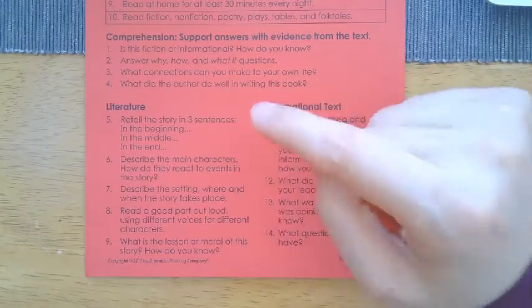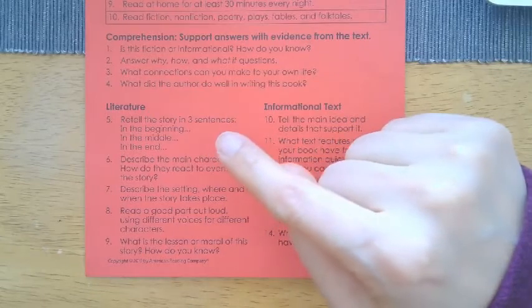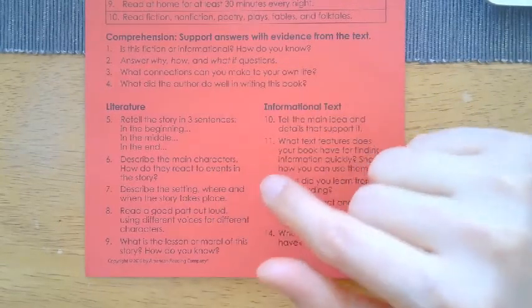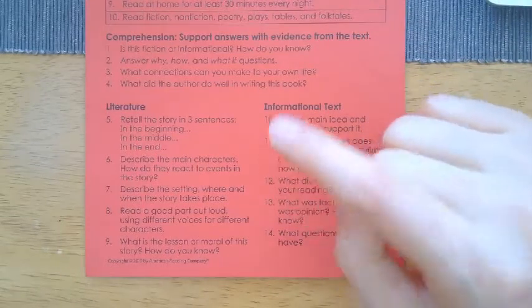For literature — if you're reading a fiction book or poetry — you need to be able to retell the story in three sentences: something that happens in the beginning, something in the middle, and something at the end. Describe the main characters, going beyond aesthetics — not just what they look like, but how you can relate to them. Describing a character could be tall, kind, or smart, but what makes that person smart? Thinking above what the text says — how we can infer and make guesses based on what we're hearing and seeing in the book.